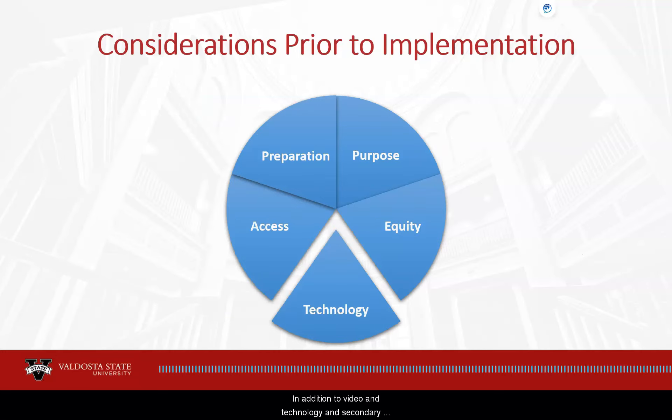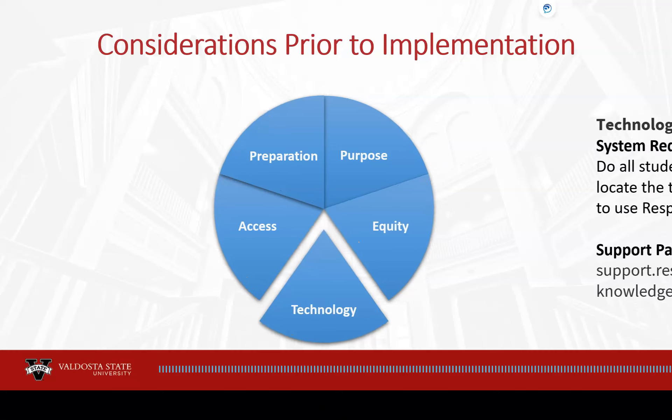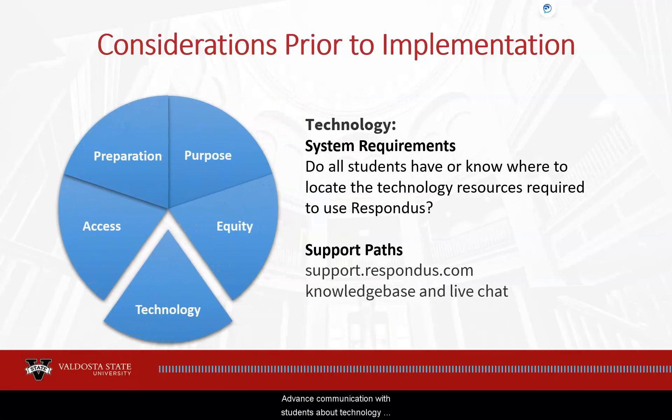In addition to video, technology, and secondary device questions regarding equity, instructors need to understand and communicate the technology requirements and support paths for students using Respondus tools. Advanced communication with students about technology requirements is essential. If students do not have the required technology, early communication and guidance from the instructor will ensure students can locate and acquire necessary technology through VSU. System requirements and syllabus statements regarding technology are available in the faculty guidelines document discussed later in this video.